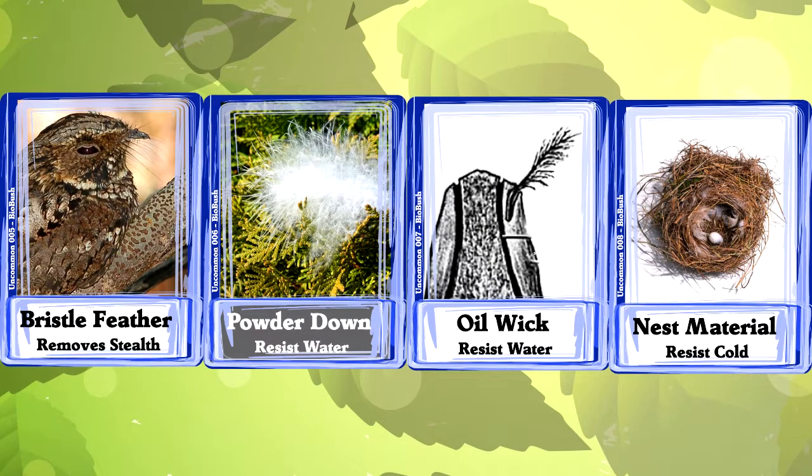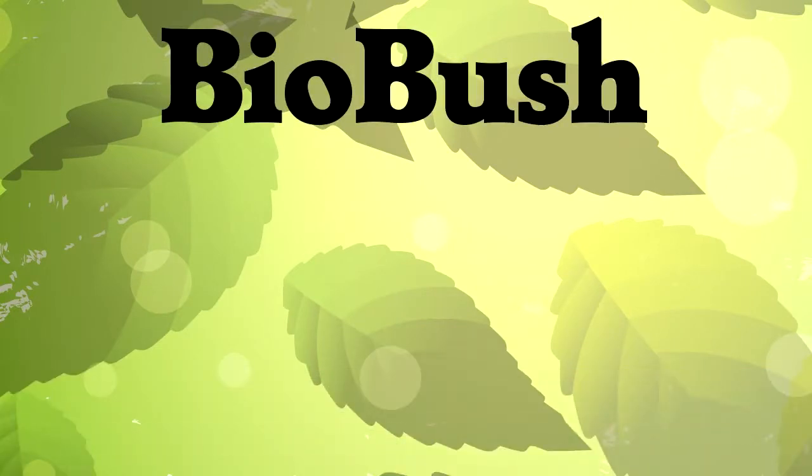In a future video, we'll talk about some super rare uses for feathers, so subscribe to know when that happens. You can also watch one more feather video before you take off. Thanks for stopping by to learn what makes life awesome.